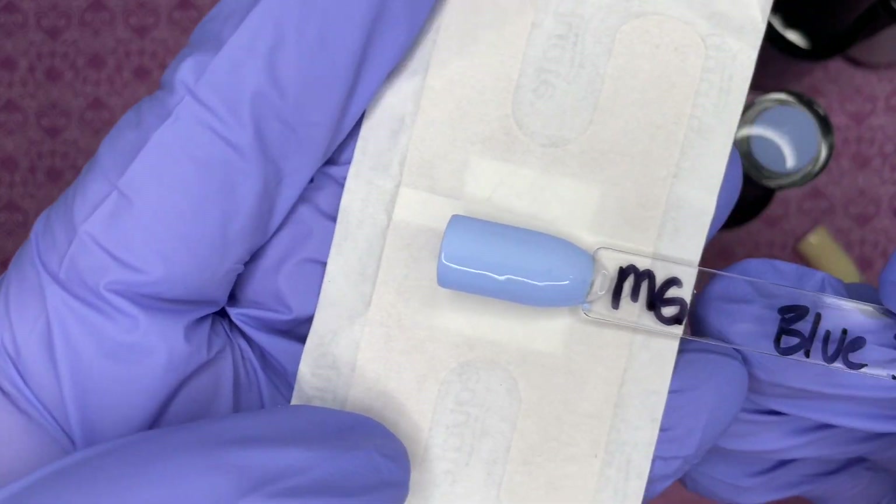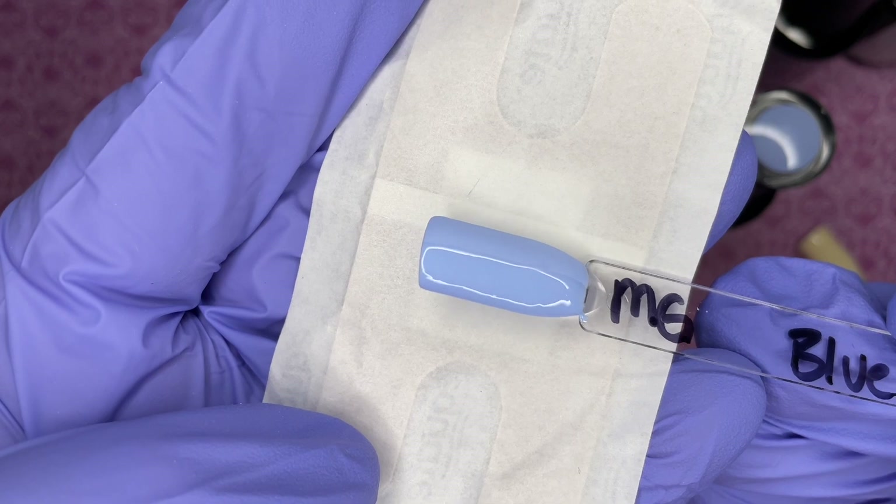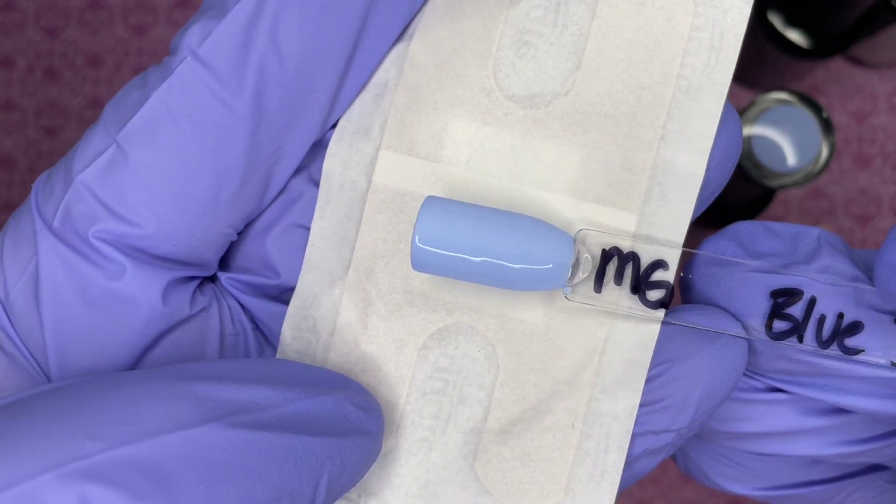Here is the swatch of Blue Jay — there's the matte, the velvet matte, the best matte I've used so far out of all the brands I've tried, and then the glossy.